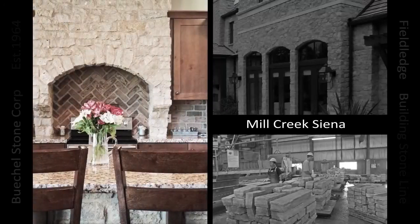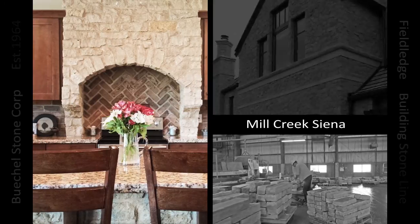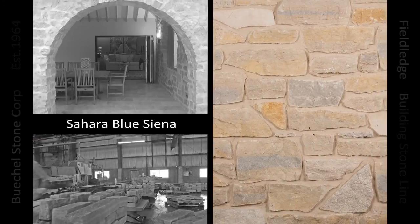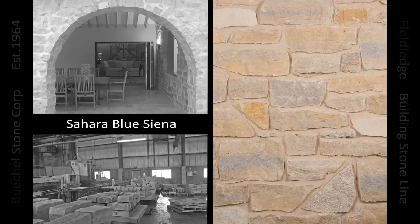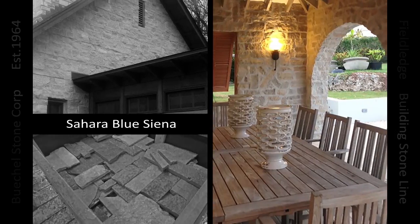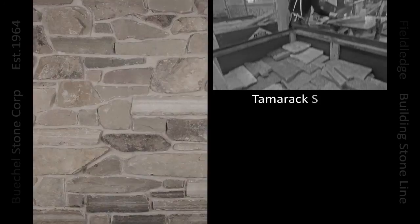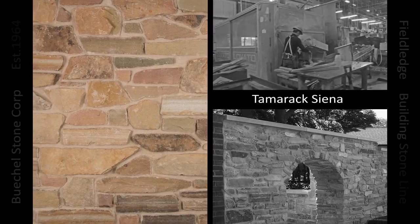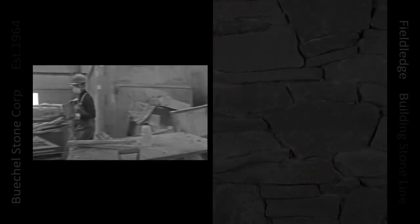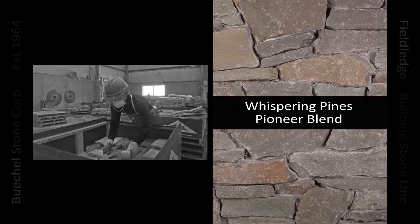Enjoy the rest of our field ledge line project photos.